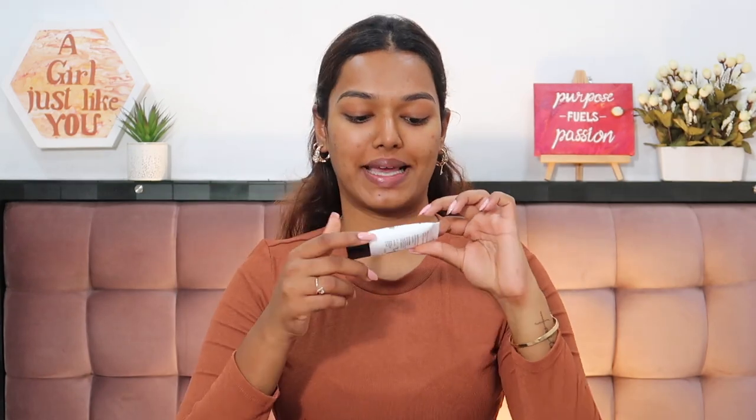It's a nice moisturizer — fragrance-free, great for combination and oily skin because it's not heavy at all. Next I'm going in with primer — I'm using my Insight Cosmetics 3-in-1 Prime, Protect and Moisturize. I really love this primer. It's a silicone-based primer that makes your makeup last super long. You can concentrate it around your pore region — it doesn't make my skin oily and it reduces the appearance of pores, and it only costs around 200 rupees.